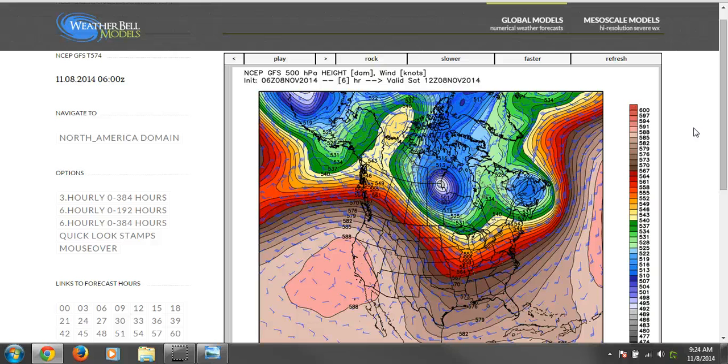Let's take a look at the mid-level jet stream to give you an idea of what this pattern that we are entering into is going to be all about. It'll be a familiar pattern to you folks — it's the same pattern we saw all last winter long. Nothing has really changed over the past year and we are headed back into it. Looks to me like winter is coming early this year and it's going to come with a vengeance, and it comes this week.